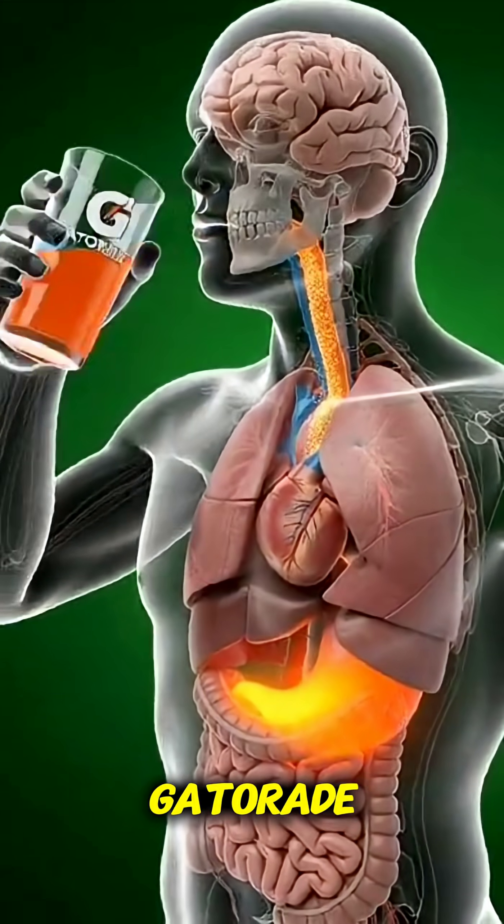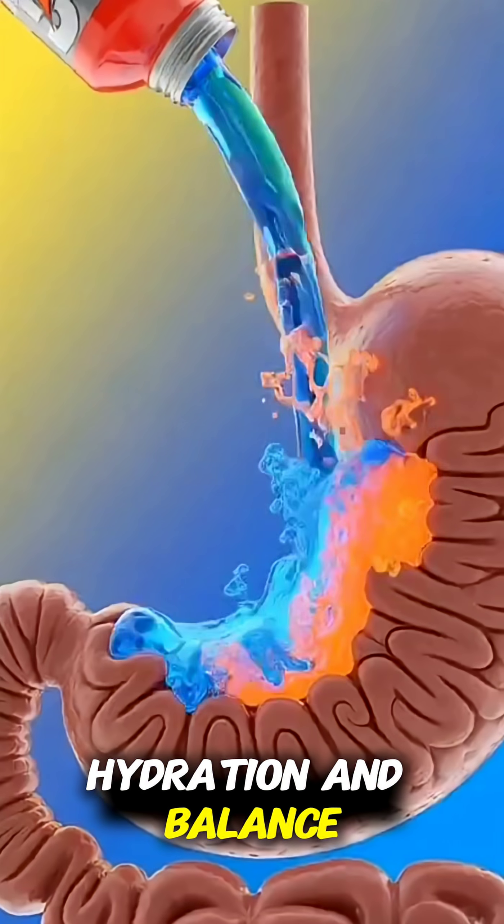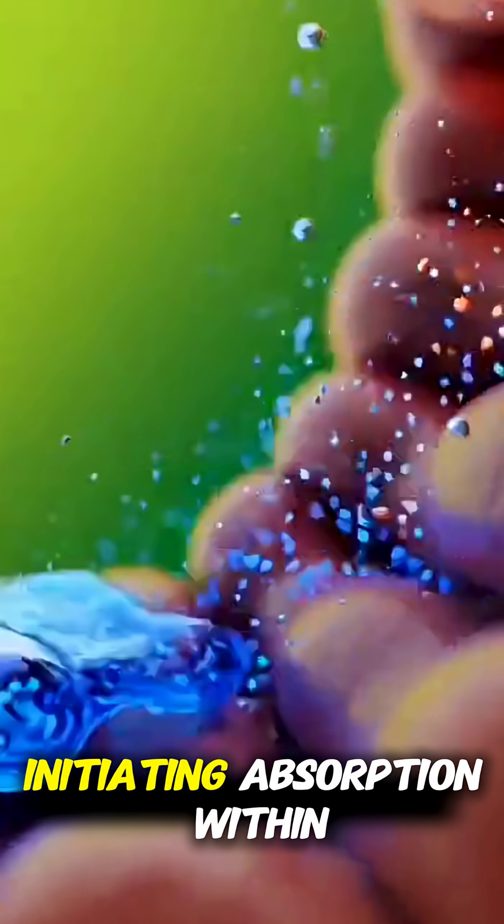The body begins its interaction with Gatorade, a formulated drink designed to restore hydration and balance. As the liquid reaches the stomach, electrolytes mix with gastric fluids, initiating absorption.